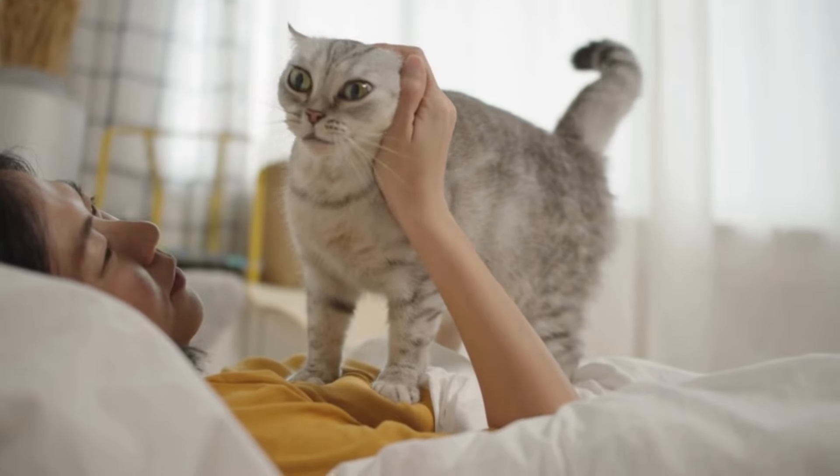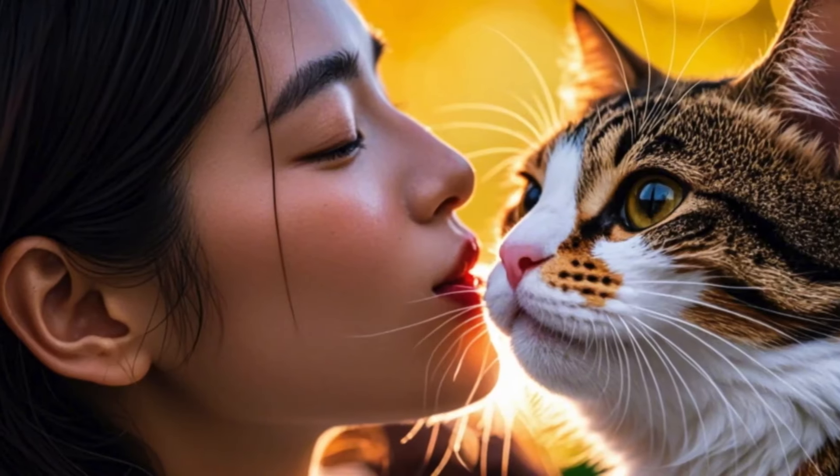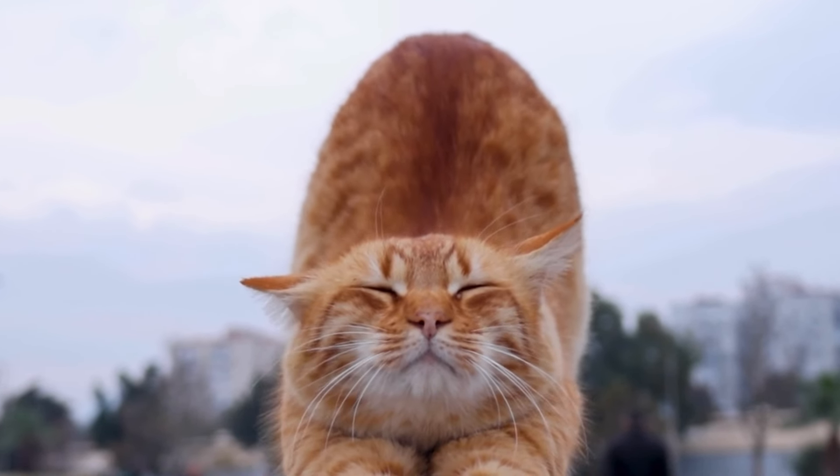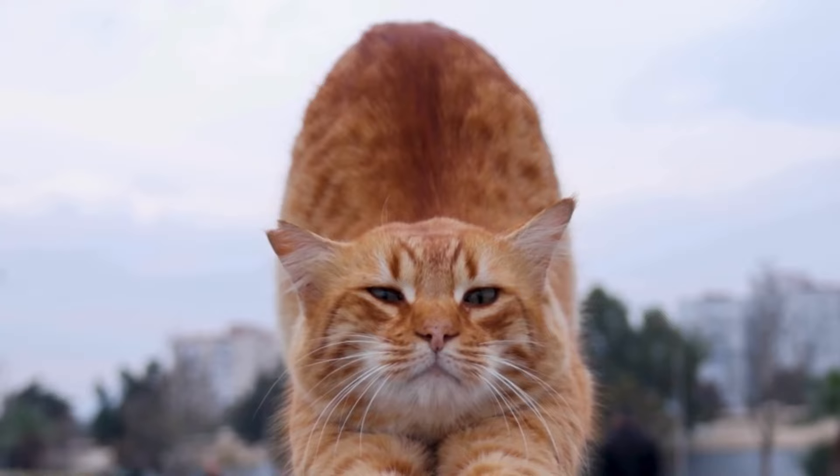By reciprocating these gestures with gentle affection, you can reinforce the bond of trust and deepen your connection with your cat. These subtle expressions of love are crucial for building a strong relationship.